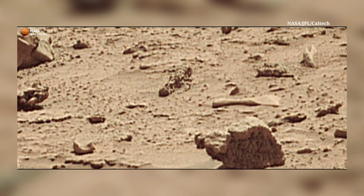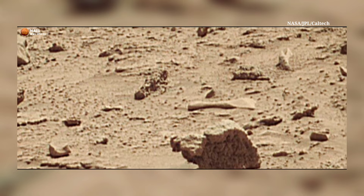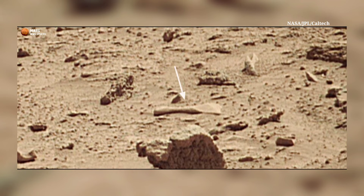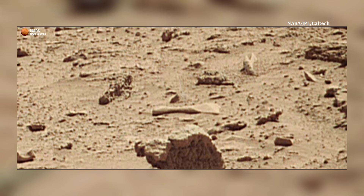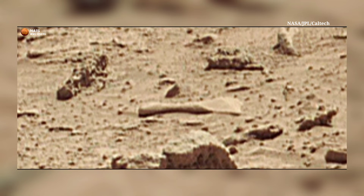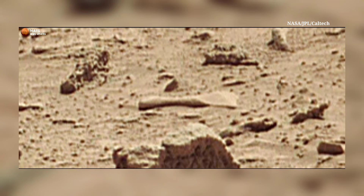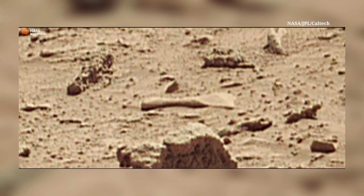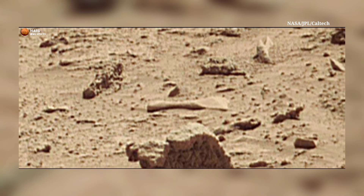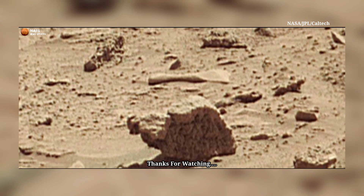Curiosity had driven a straight-line distance of about 129.72 feet, or 70.02 meters. The base image for the map is from the High Resolution Imaging Science Experiment (HiRISE) camera aboard NASA's Mars Reconnaissance Orbiter. Image credit: NASA. Thanks for watching.